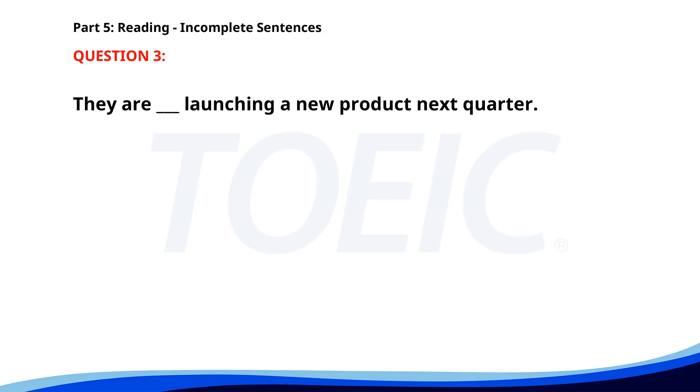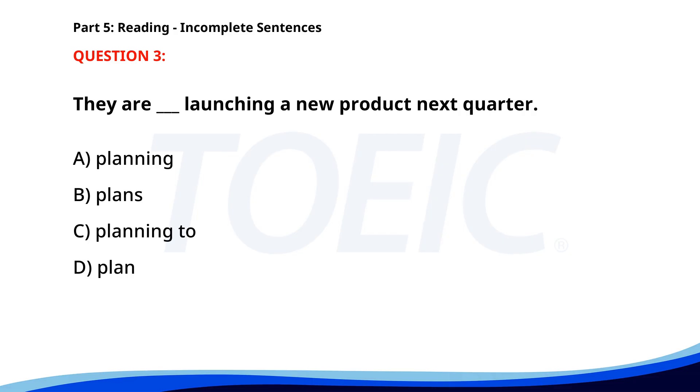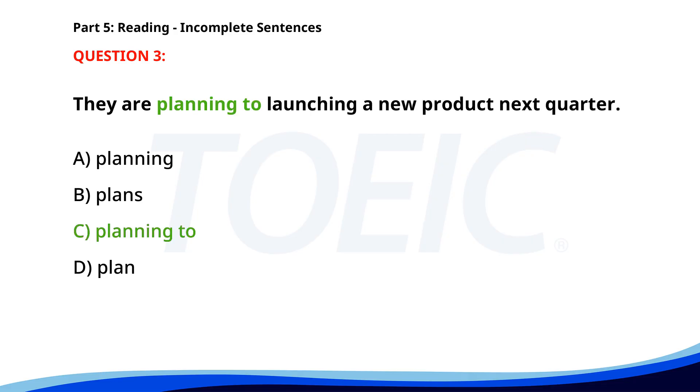Number 3. They are ___ launching a new product next quarter. A. Planning. B. Plans. C. Planning to. D. Plan. The correct answer is C: Planning to.